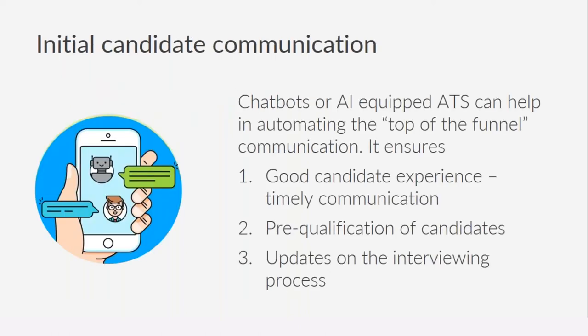Though it might sound slightly counterintuitive, using automation in the initial candidate communication can actually improve and scale your process. Today we have chatbots and ATS systems empowered through artificial intelligence that can help automate top-of-funnel communication. This is not very different from what we see in sales processes — today almost 80% of top-of-funnel sales communication is automated, providing a far better experience than a manual process would.